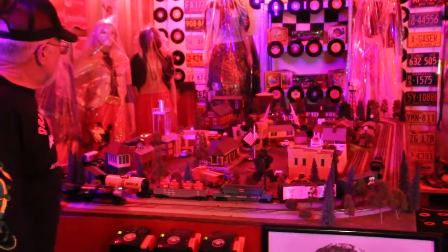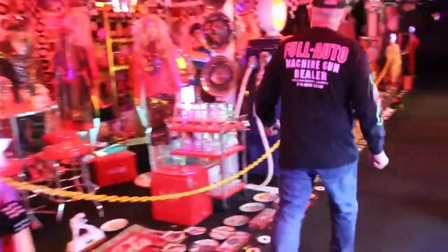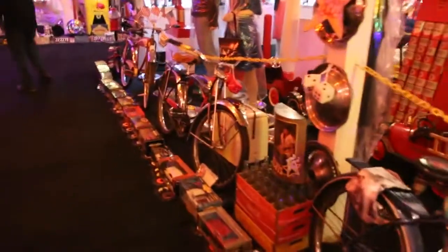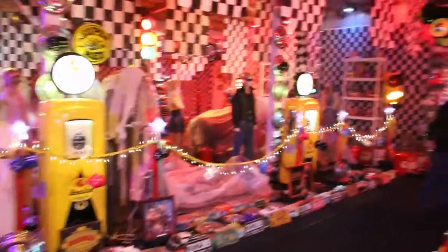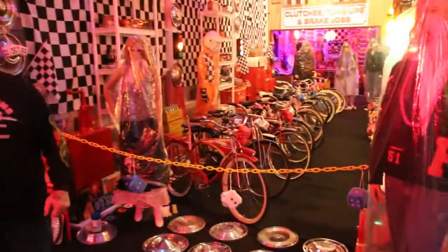Trains bring back lots of memories. Follow me, I want to show you a few things. As you know, I collect these lunch boxes, die-cast cars, bicycles, gas pumps, mannequins, pedal cars, coke machines. I love these little pedal cars and these bicycles. Bring back a lot of memories. Right now I have 64 pedal cars, 51 bicycles, and 32 hot rods.